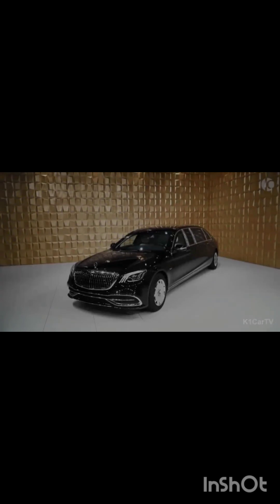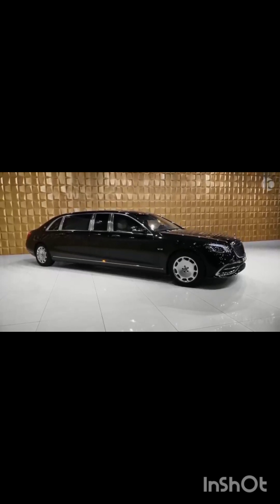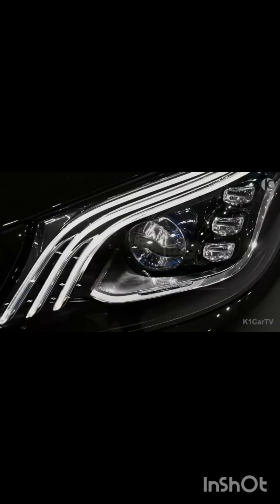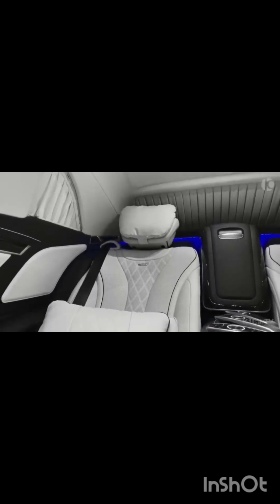The Mercedes Maybach S600 Pullman offers luxury and exclusivity at the highest level. Its generous length of nearly six and a half meters offers a spacious passenger cabin equipped with all the necessary features for comfort and practicality. At the rear of the vehicle there is ample space for four passengers — the executive seats face the direction of travel for the two most important individuals, while the other two passengers face backward, creating a unique seating arrangement that adds to the exclusivity of the ride.